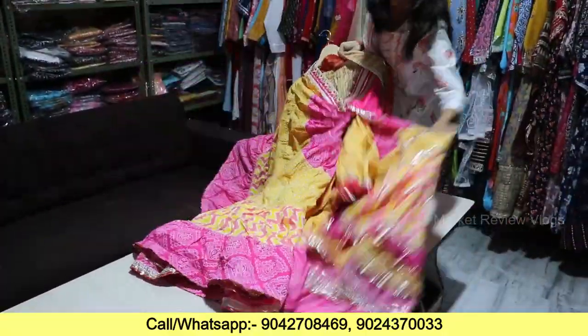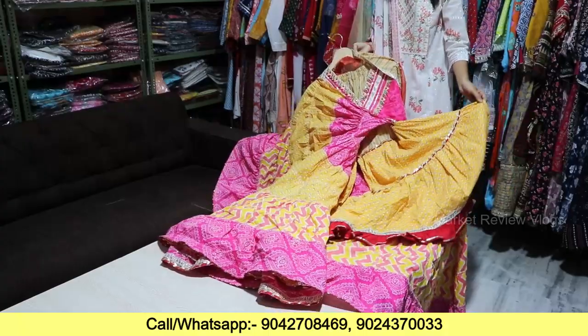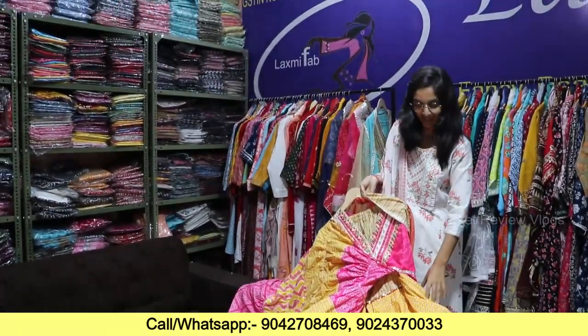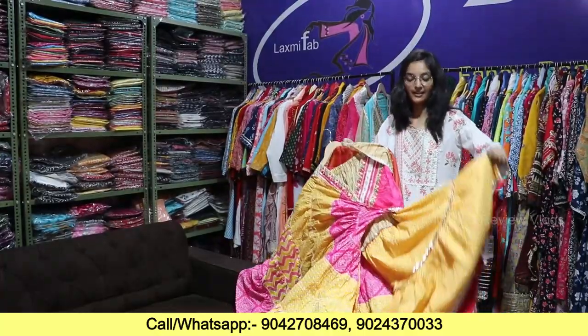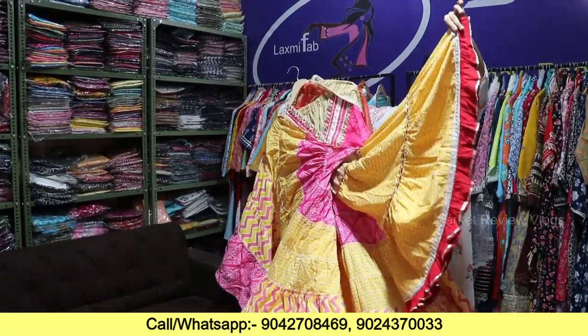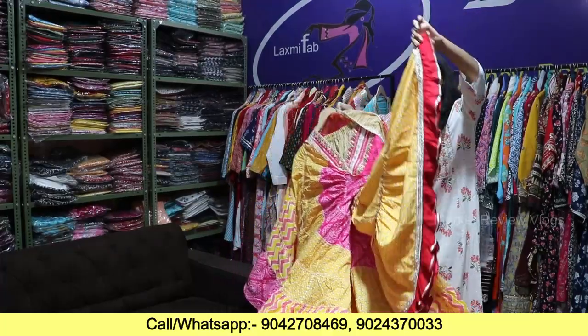In the market, if we go in the showroom, it will go for at least 5-6,000 — easily. The minimum price is 5-6,000. You will get the flare below; you will see the flare below. It is also very big.